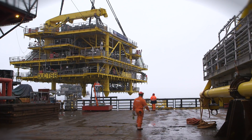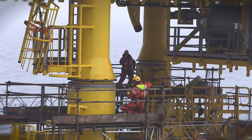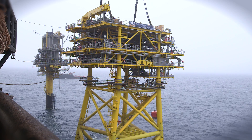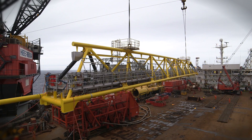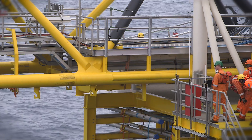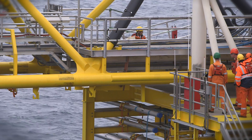Once the jacket is in place, the top side itself is lifted — another job that takes patience and the utmost precision. Finally, the bridge that connects the new platform to the existing one is positioned. There's little room for error. It was a great relief knowing that the bridge was installed and fits together between the platforms. Seeing this project grow from a piece of paper to a fully complete structure installed in the North Sea — that makes us proud in the team.